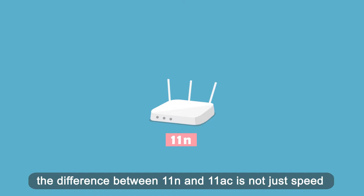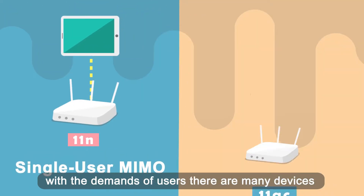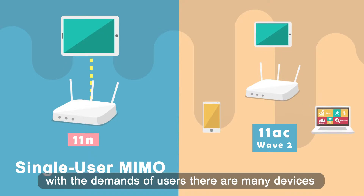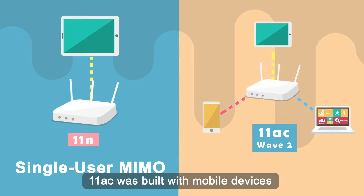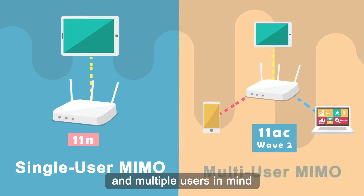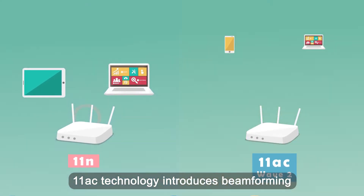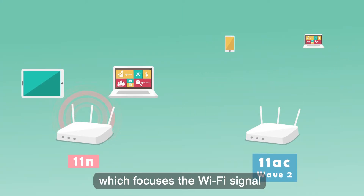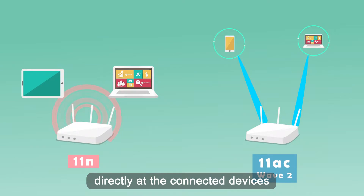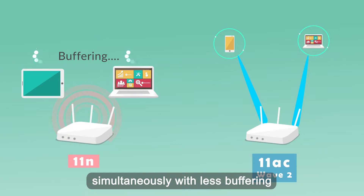The difference between 11n and 11ac is not just speed. With the demands of users, there are many devices trying to connect to Wi-Fi at the same time. 11ac was built with mobile devices and multiple users in mind. 11ac technology introduces beamforming, which focuses the Wi-Fi signal directly at connected devices, so that you can surf the internet and stream videos simultaneously with less buffering.